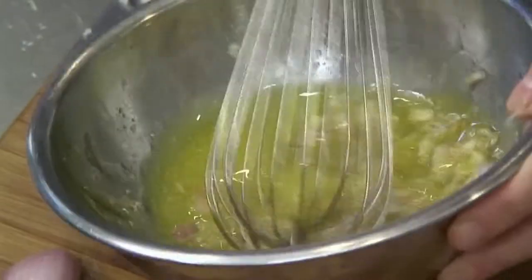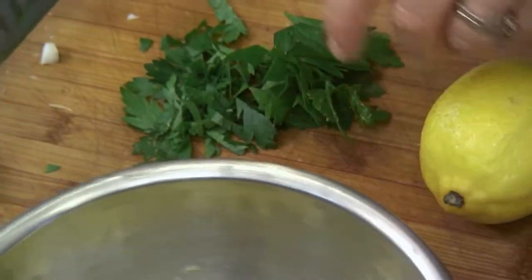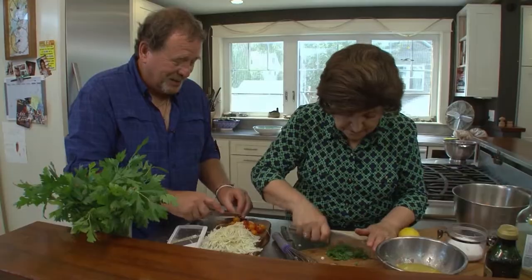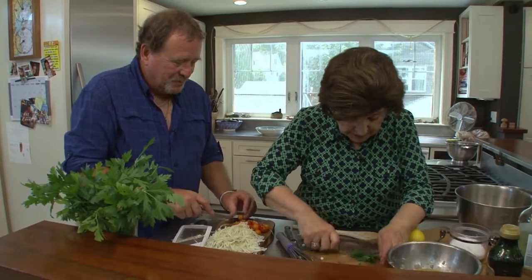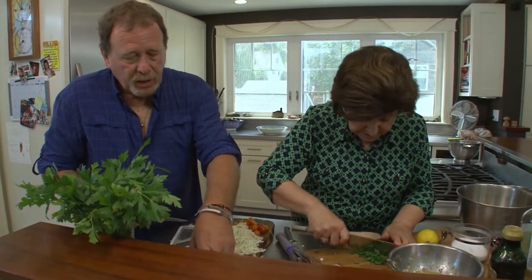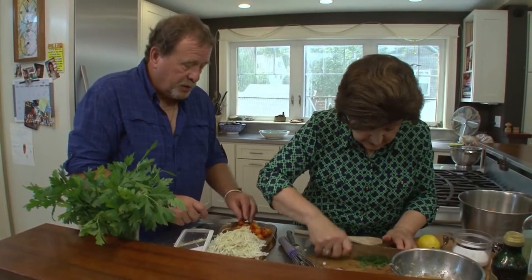We need some tomatoes now. It's so nice to be cooking in your kitchen — it gets me out of my own kitchen. Plus I've learned a lot about mussels today. It's been really fun to have you guys here.